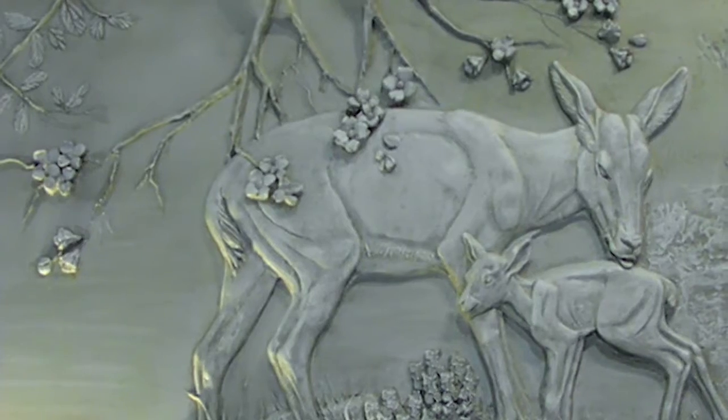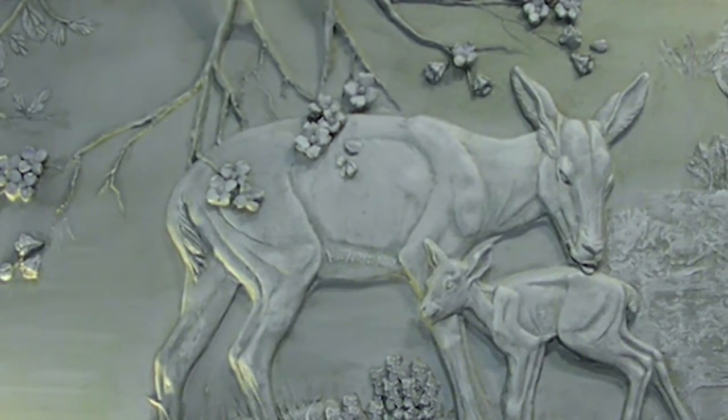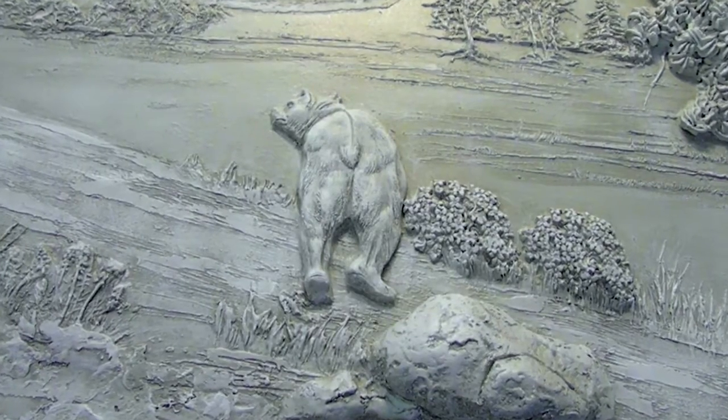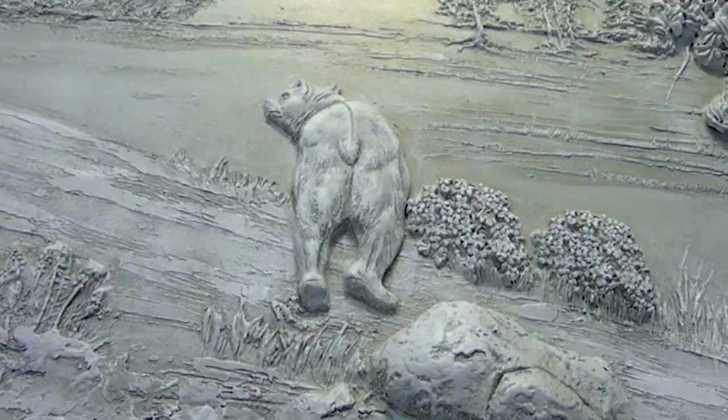When creating the animals, McCorkle does his best to make each of them as lifelike and detailed as possible. The texture of the fur, the muscles, and even the bones are all meticulously crafted in the wildlife of each piece.